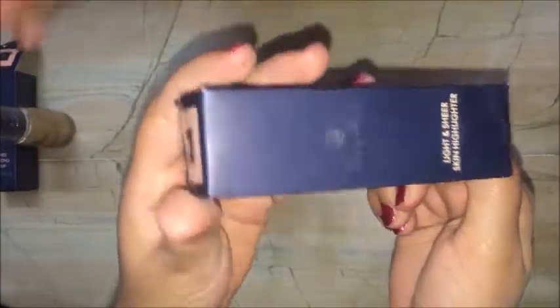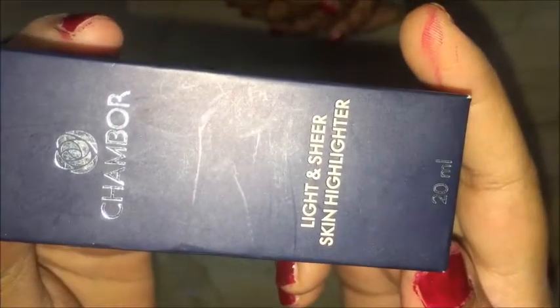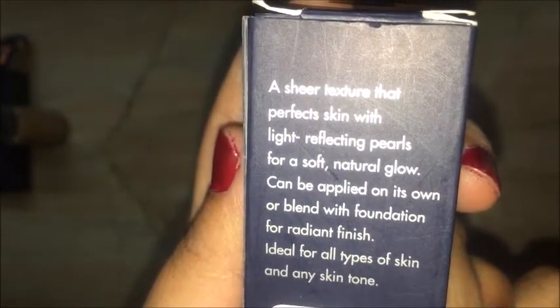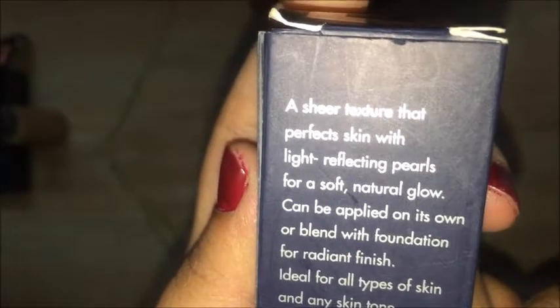This is the Shambur Light and Sheer Skin Highlighter, 20ml — the foundation was 30ml. The price is just affordable. The description reads: a sheer texture for perfect skin with light-reflecting particles for a soft, natural glow. Can be applied on its own or blended with foundation for a radiant finish. Ideal for all skin types and any skin tone — that's the best point.